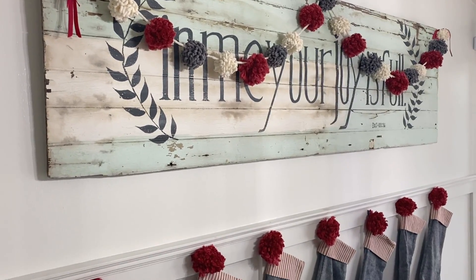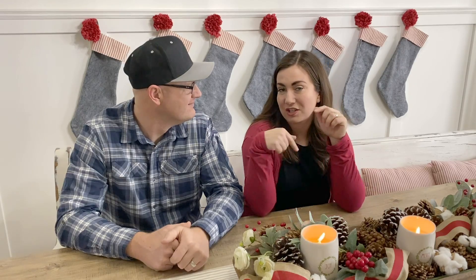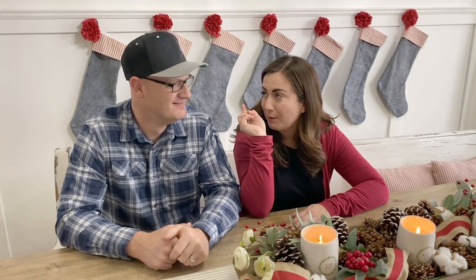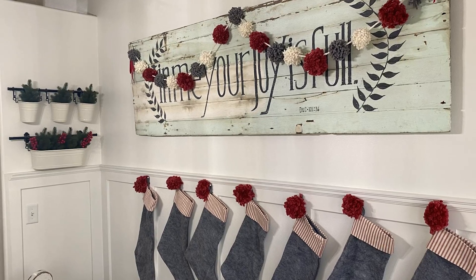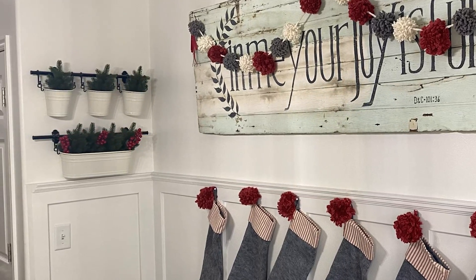On top of the pom-pom sign we also handmade these stockings. I don't have a video on it because I'm not a very good seamstress — I literally just cut them out and slapped them together. The felt was a little bit difficult but this is our third year using them and they're still holding together. We did lose one pom-pom and we stole it from the garland above but we made it work. I think next year I really want to do grain sack stockings. We also just changed out these cute Ikea buckets on the wall — during the rest of the year there are flowers, but at Christmas we just throw in Ikea pine trees with a few red berries and we're good to go.